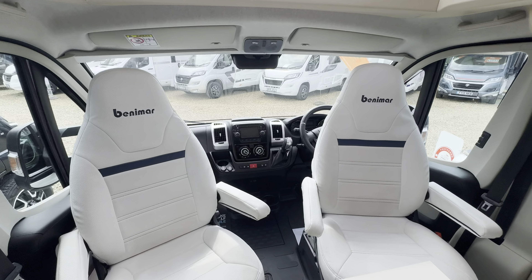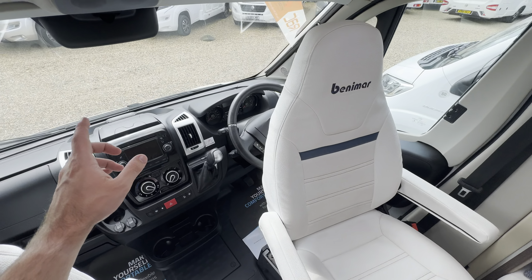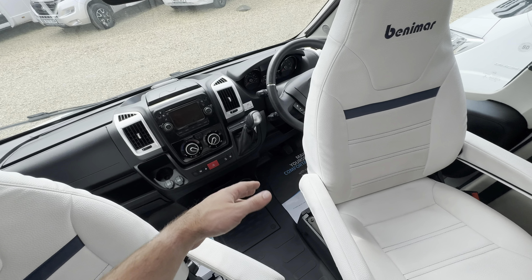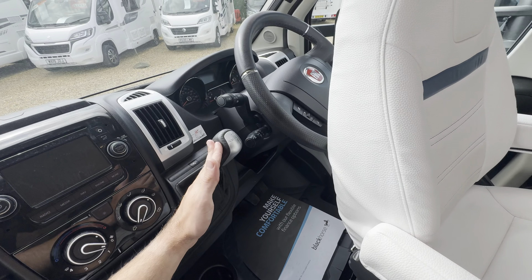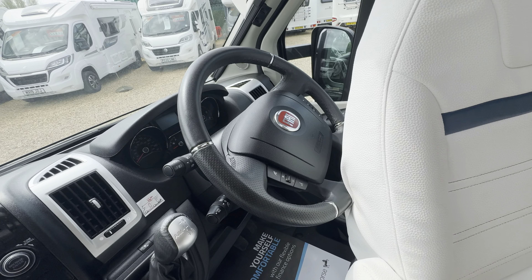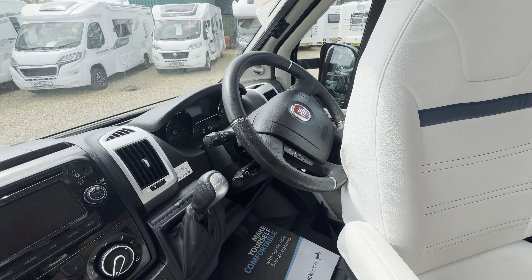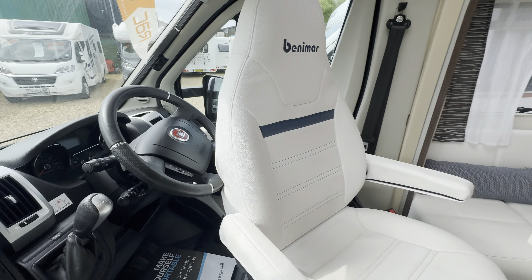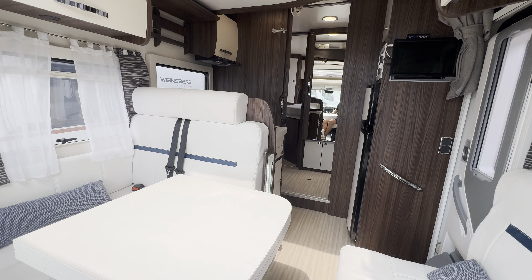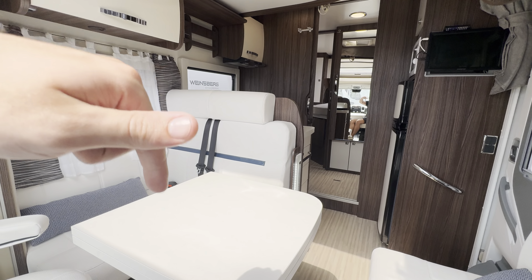You've also got swivel seats in the cab. In the cab itself there's a digital radio with Bluetooth and phone connectivity, sat nav, full air conditioning, automatic gearbox, a multi-function steering wheel with volume and voice control, and cruise control — everything you need. If you'd like any further details feel free to give us a call; our website link and phone number are in the description below.